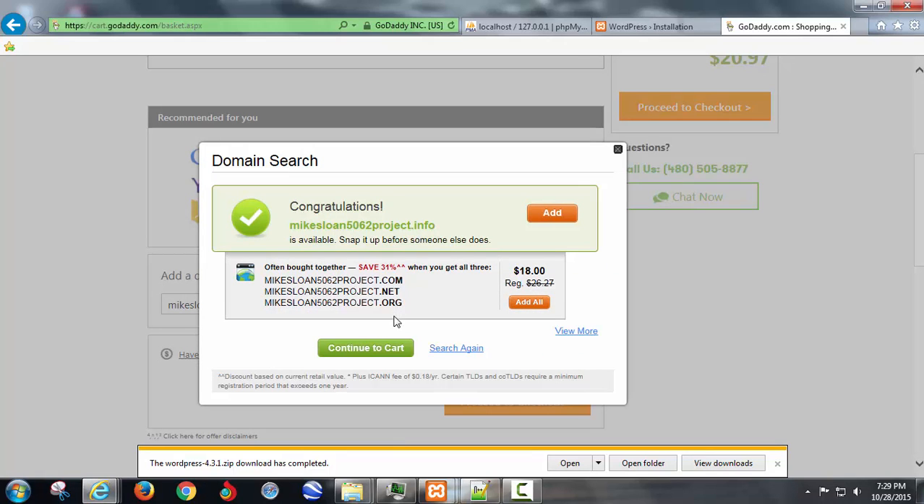When you hit go it's going to automatically try to add all this junk to your cart. You can get all three options for a year for 18 bucks, but we don't need that — we just want the .info. Put it in there, and be very careful.